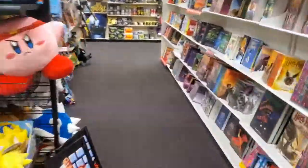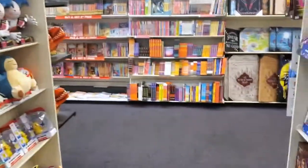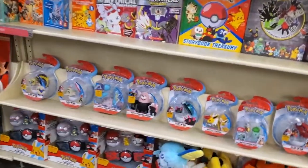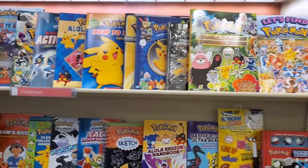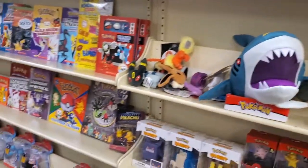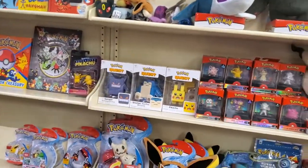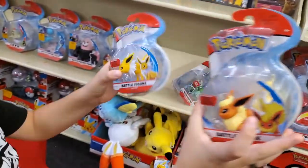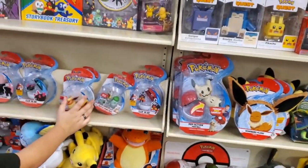Alright guys, we found another Books A Million that we haven't been to yet. We got some cool unique items last time, so we're going to pop in there and see if we can find some cool unique toys and collectibles. We made it down to the Pokemon toy section at Barnes and Noble — look at all these toys and books! This is absolutely awesome. There's a sweet Dragonite figure I might be grabbing, a Pyukumuku with a net ball, and over there — Flareon and Jolteon — those are awesome. Let's keep checking it out.